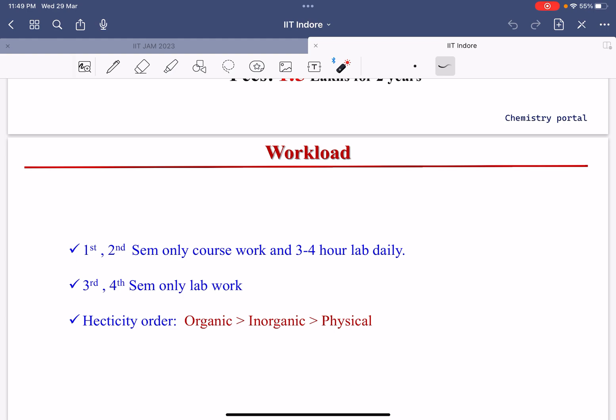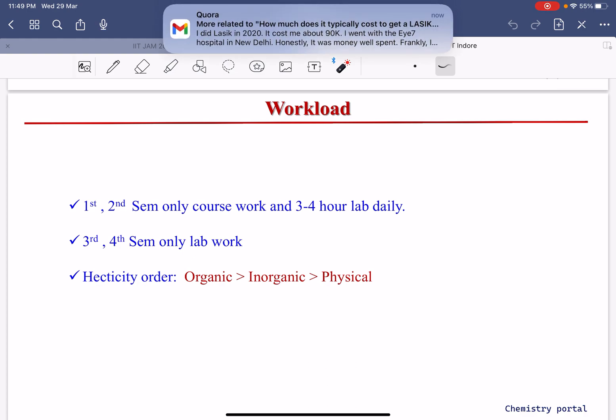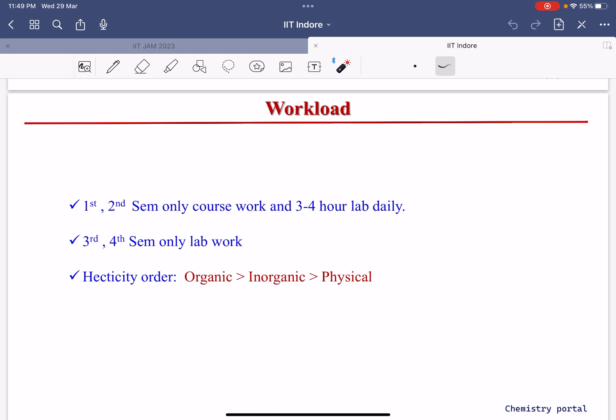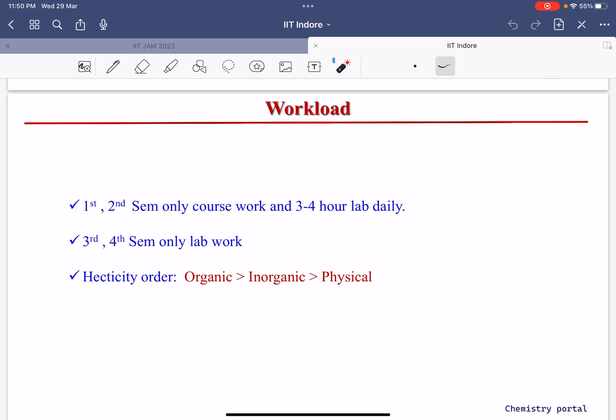Now let's talk about the workload at IIT Indore Chemistry department. In the first and second semester, you have mainly coursework — typically from 9 to 1 o'clock — plus lab work from approximately 3 to 6, around 3 to 4 hours of lab daily. When you reach the third and fourth semester, there is no coursework — only lab work.